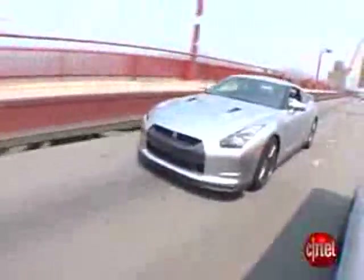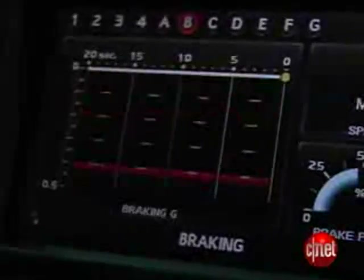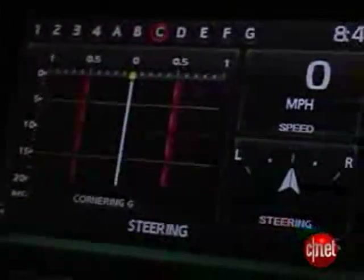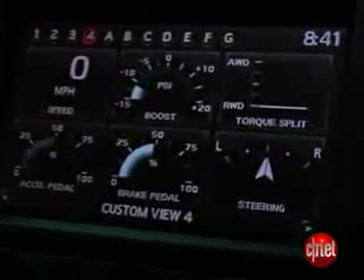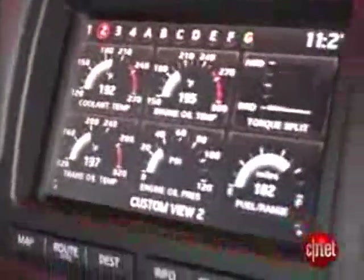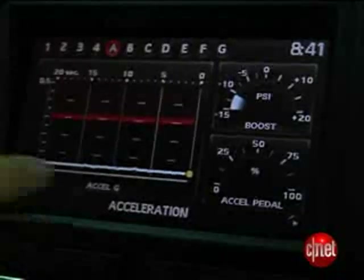My favorite toy in this car, hands down, is the information display right here, which has all the usual Nissan Infiniti stuff — the map system, navigation, Bluetooth controls, audio readouts. But if you go into the function menu — love it! A whole panel of customizable gauges in various configurations. Some are factory set, but the first four you set up yourself. Engine oil temperature, transmission oil temperature — what do you do with this stuff? I have no idea, but it's cool to look at.